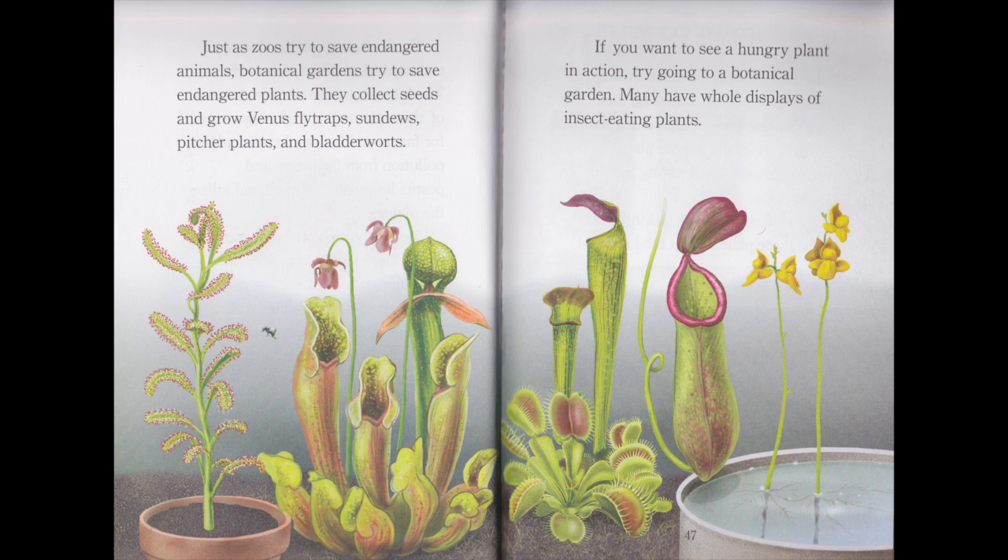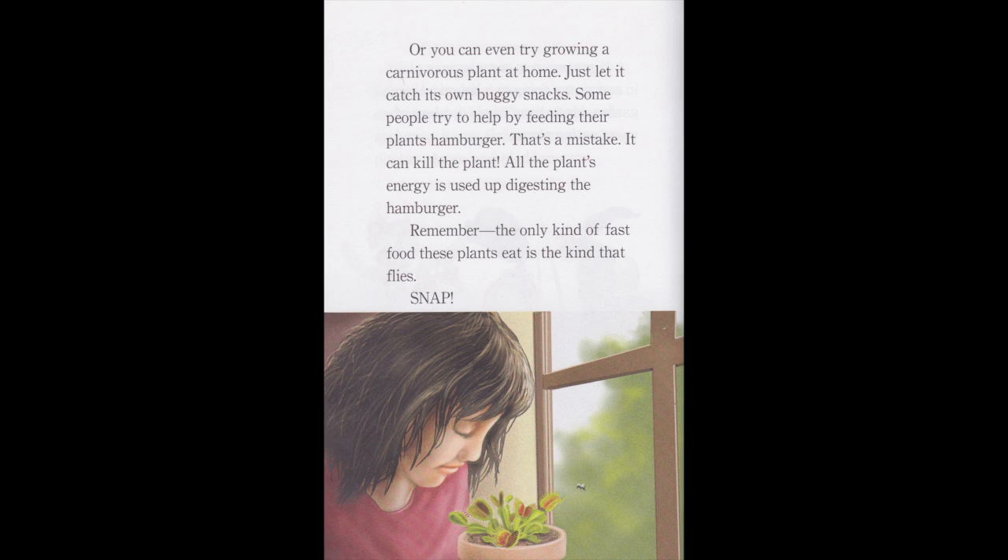Just as zoos try to save endangered animals, botanical gardens try to save endangered plants. They collect seeds and grow Venus flytraps, sundews, pitcher plants, and bladderworts. If you want to see a hungry plant in action, try going to a botanical garden — many have whole displays of insect-eating plants. Or you can even try growing a carnivorous plant at home. Just let it catch its own buggy snacks. Some people try to help by feeding their plants a hamburger — that's a mistake. It can kill the plant, because all the plant's energy is used up digesting the hamburger. Remember, the only kind of fast food these plants eat is the kind that flies. Snap!